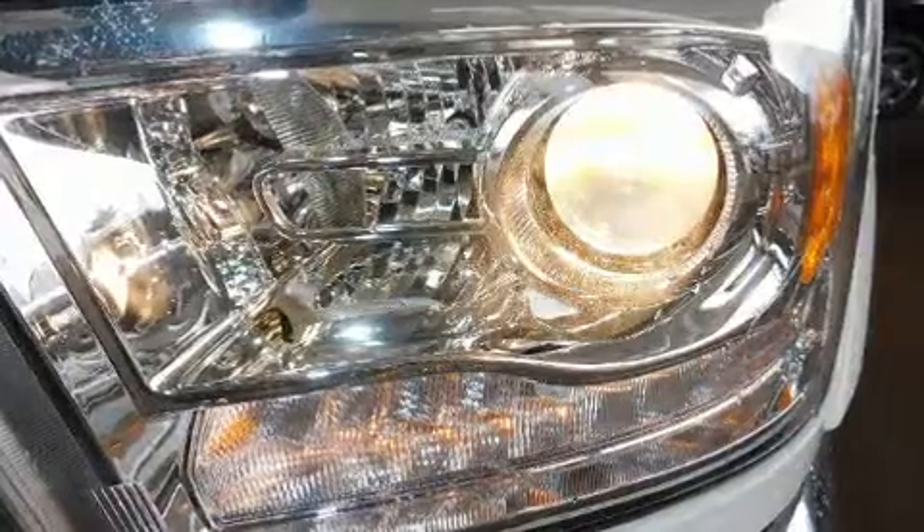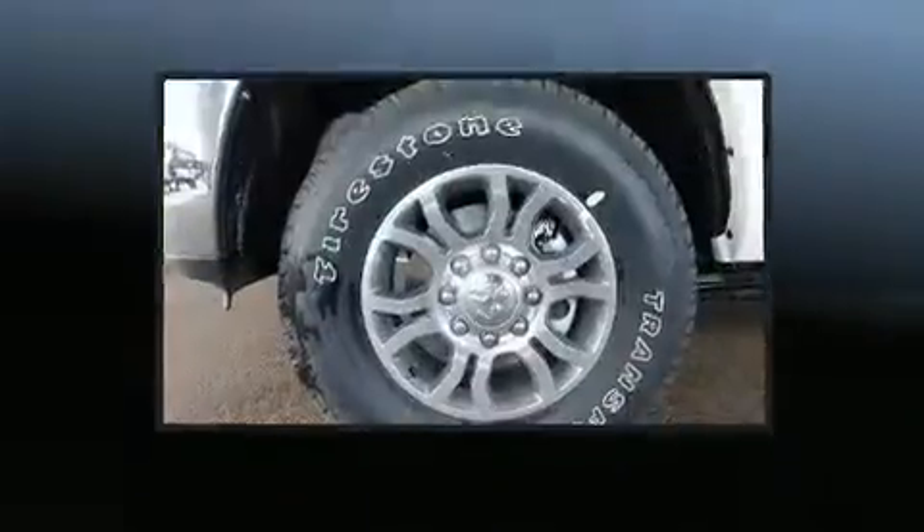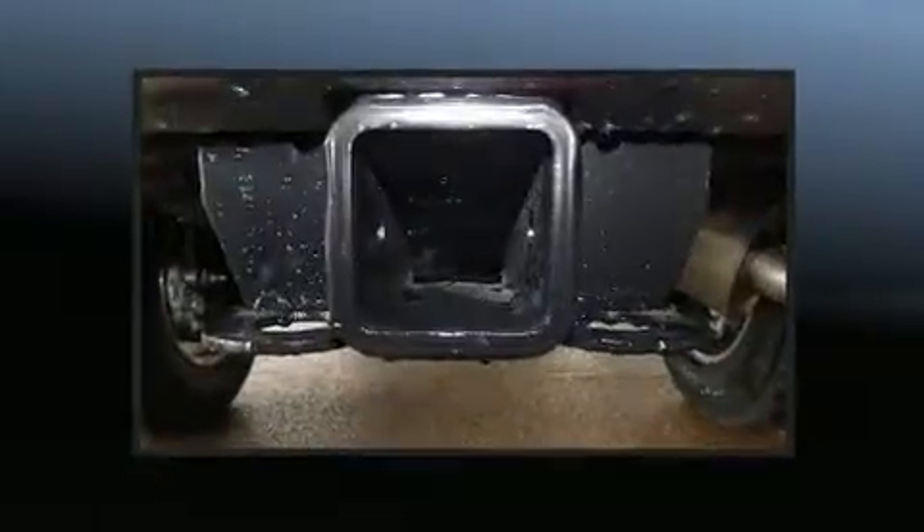Top features include front fog lights, a built-in garage door transmitter, automatic dimming door mirrors, heated and ventilated seats, power moonroof, power door mirrors and heated door mirrors, and voice-activated navigation.